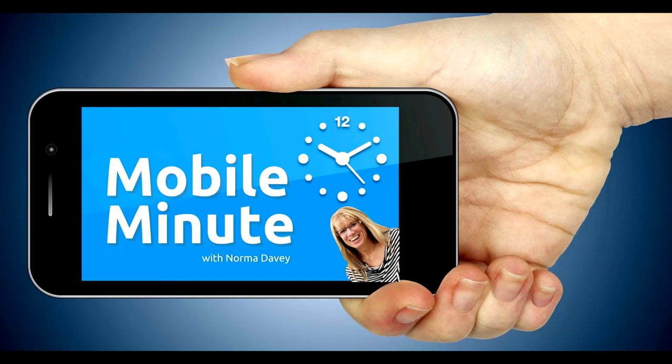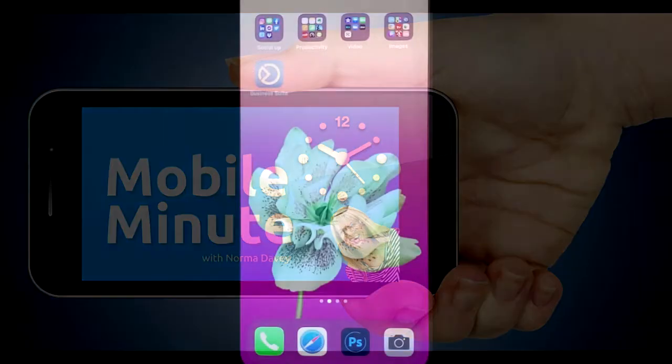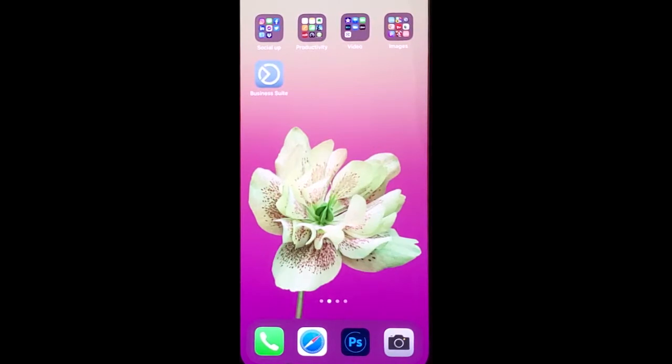This is Norma Davey with your Mobile Minute. Are you a Facebook page user and want to save time posting? Let me show you a quick tip.